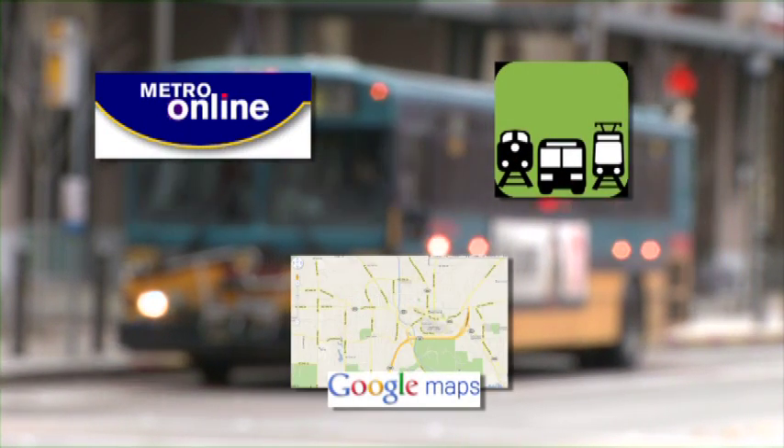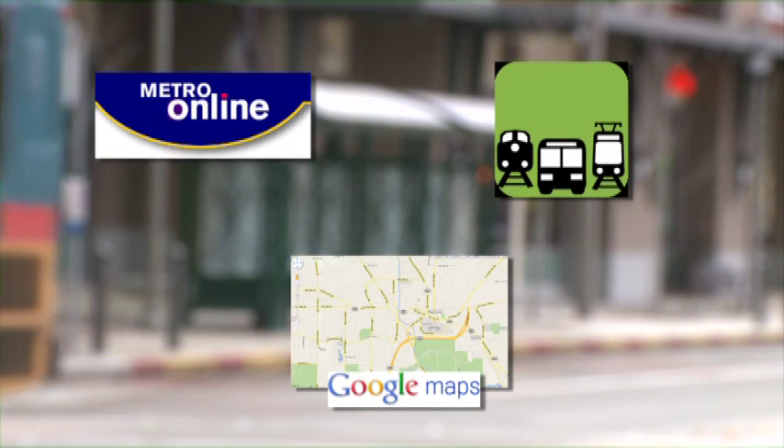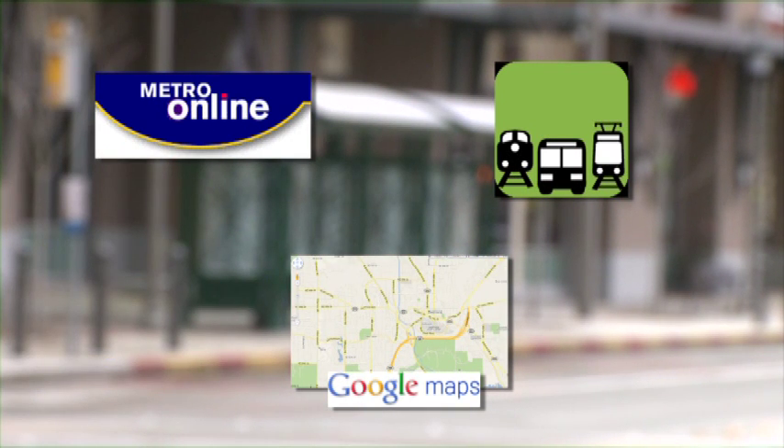or even using Google Maps. There are many tools that can provide up-to-date transit information to your phone while you're on the go.